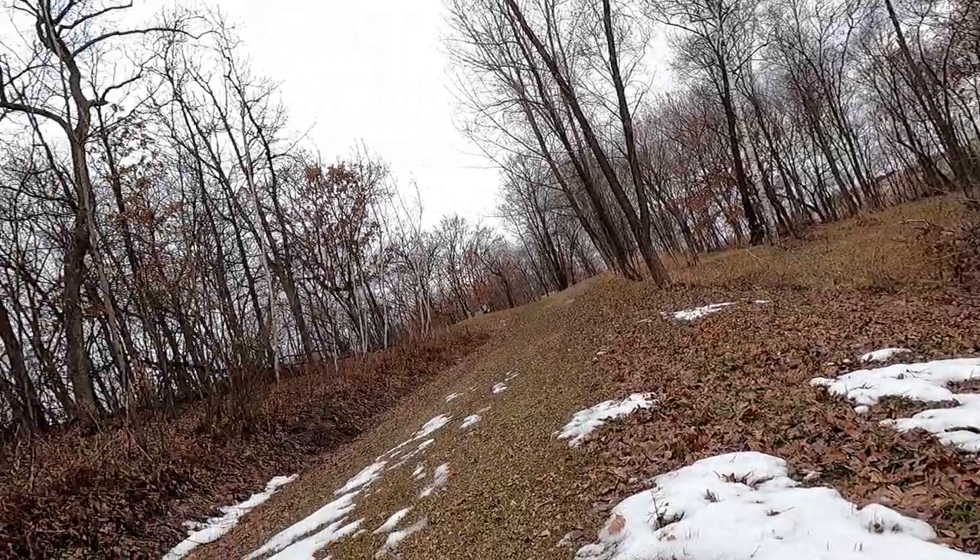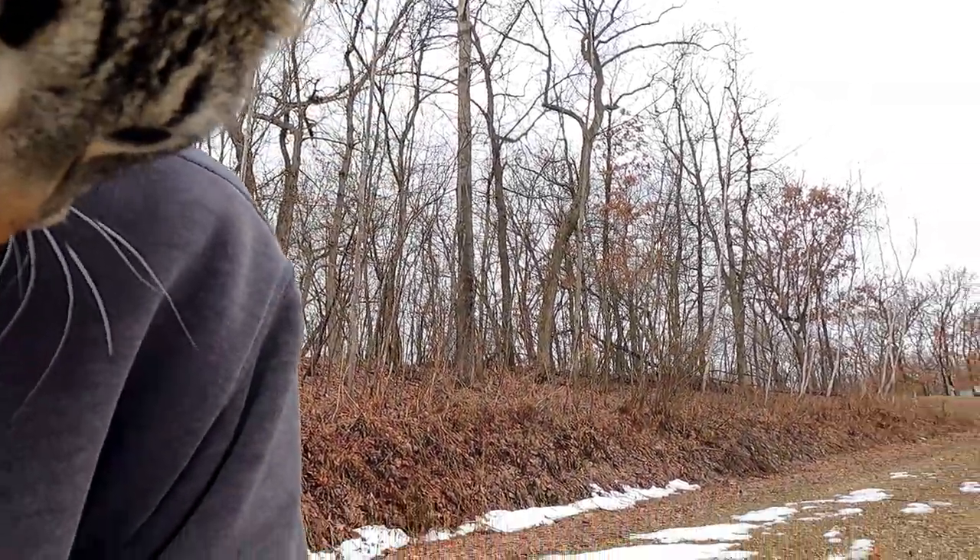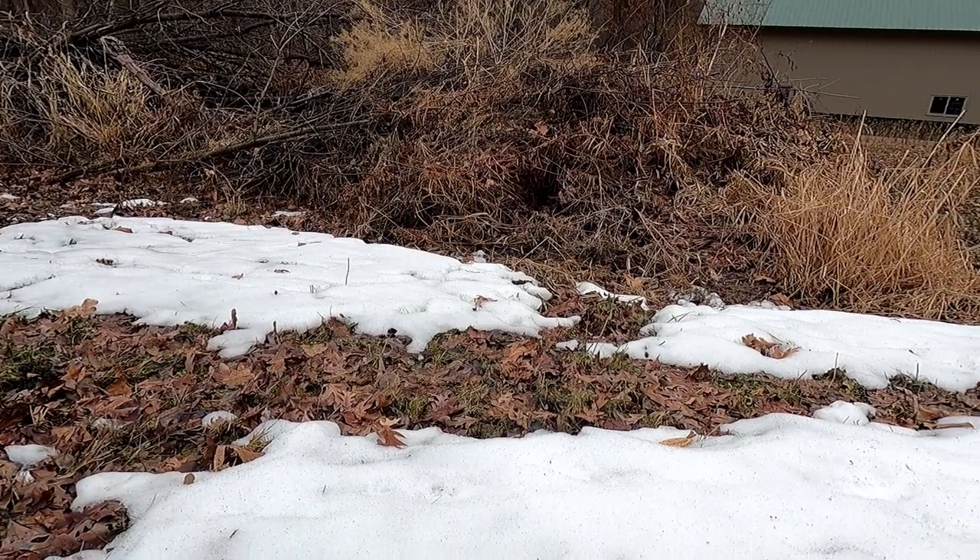I got a cat on my shoulder. Tater. Can't tell which one it is — I think it's Tater.